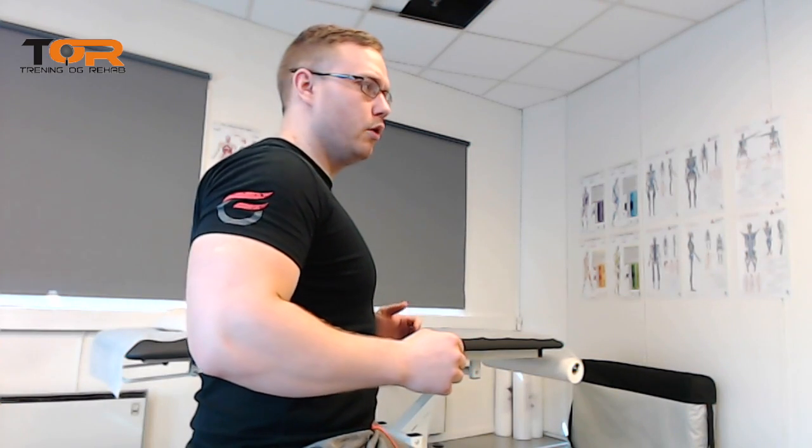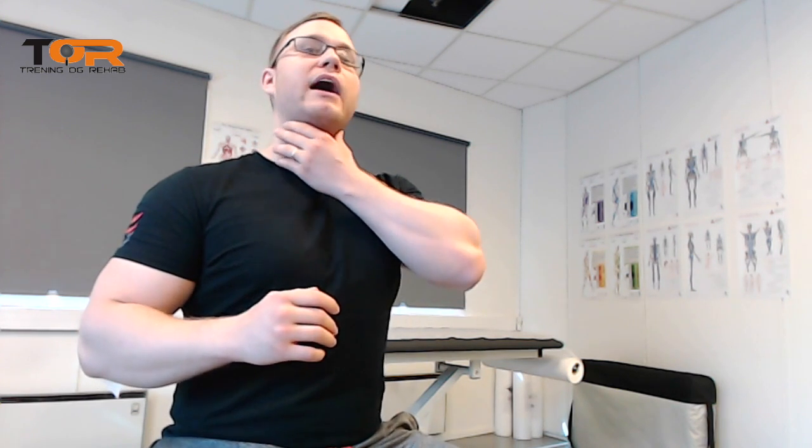So how do we correct it? We tell them to gently posteriorly tilt and upwardly rotate their scapula, and slightly elevate it and stay there. Then it will be much easier to pull the chin down, activate the deep neck flexors, get out of the hinge, and get out of forward head posture.